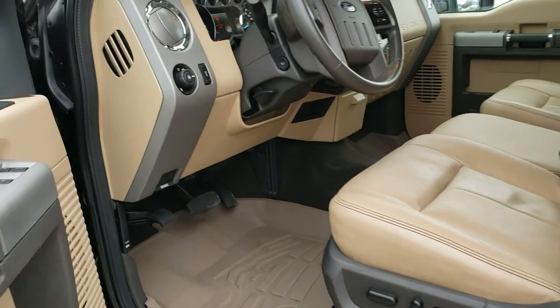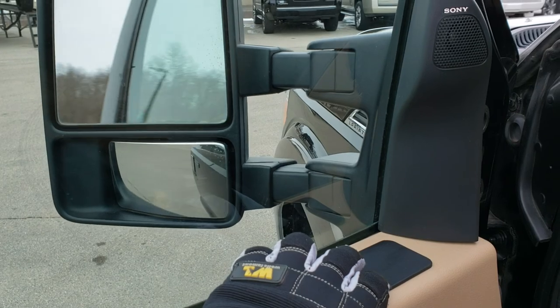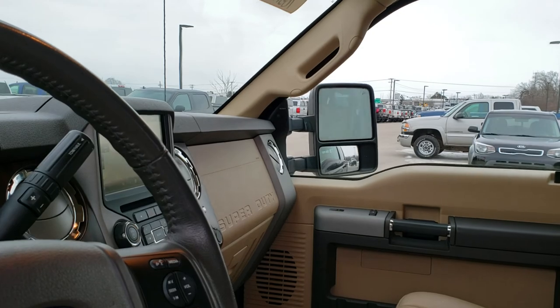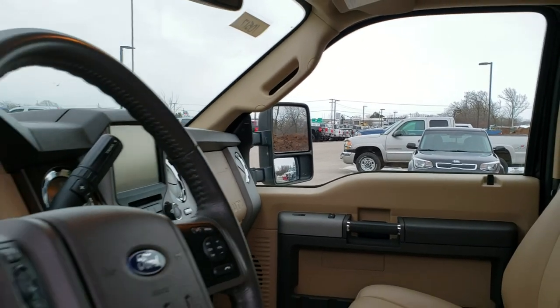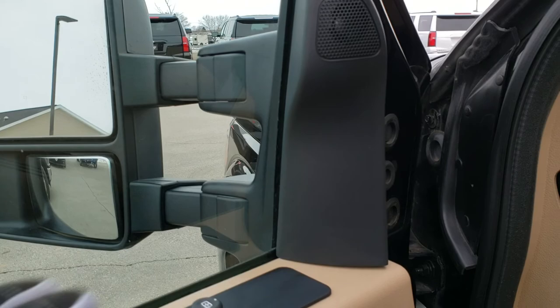I'll show you how those mirrors work. You just press down on this button and they'll both power fold in. I always like showing both sides that they are power folding in. They also power telescope out — you can see them extending out and back in. And here's this side as well: out and in.